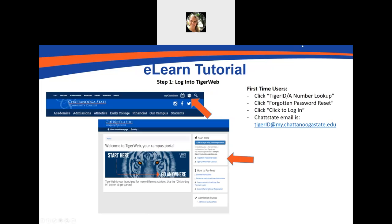The next thing I want to share with you is a tutorial on eLearn. eLearn is the platform where all of your classes will be housed. In order to find eLearn, the easiest way is to log into TigerWeb. When you go to our main website, click on the Tiger Pawprint in the top right-hand corner. Click 'Forgot Password Reset' if this is the first time you've logged in. You'll create a password, then log in using your campus email. Your Chatt State email is your Tiger ID at my.chattanoogastate.edu. If you don't know your Tiger ID, you can look that up by clicking on the Tiger ID A-number lookup tool.